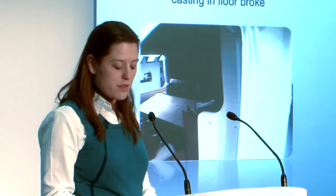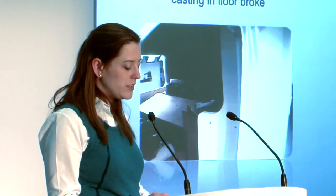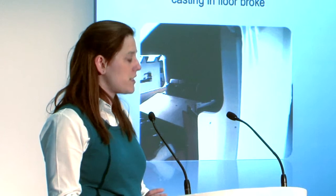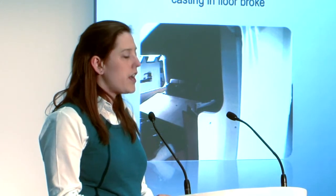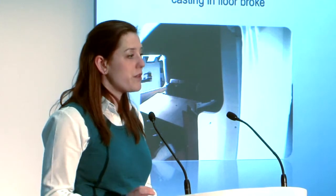However, the table still hit the passengers, and the casting in the floor actually broke in half. Even though we tried many permutations of legs and fixings to the wall, we were unable to achieve a satisfactory result. Our conclusion is that it is best practice to store your table while in transit.